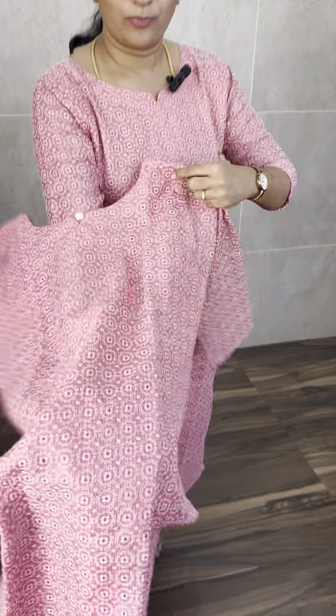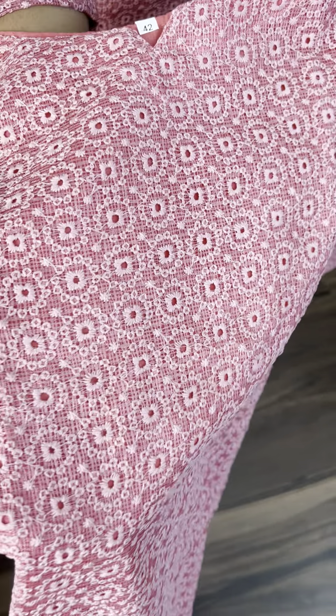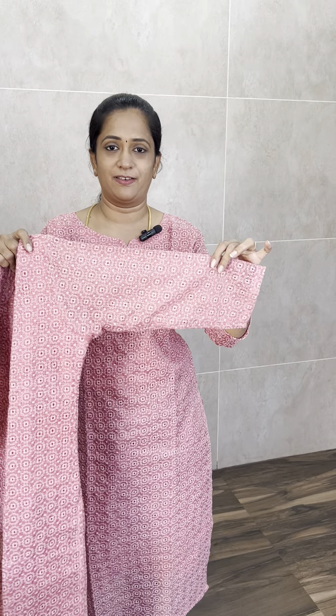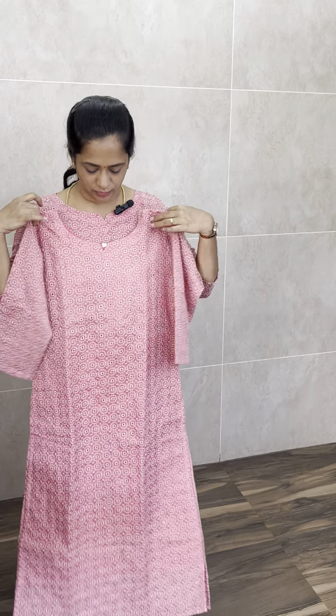So first, we have a beautiful light peach color. The fabric is full, with complete chicken embroidery worked on the sleeve and the complete body — both front and back. And inside, we have the same fabric. The body is full, with cotton lining and sleeves. It comes with a 3/4 sleeve.